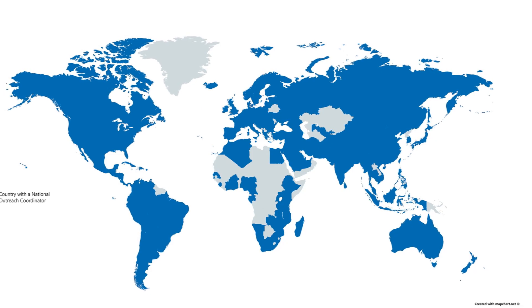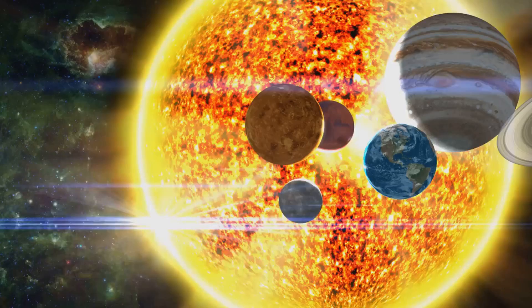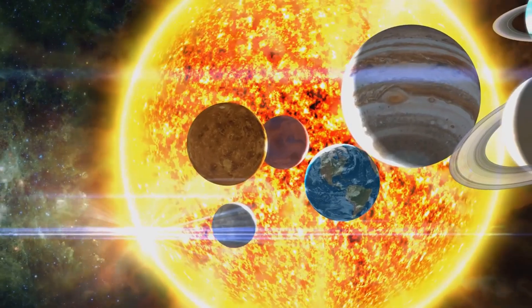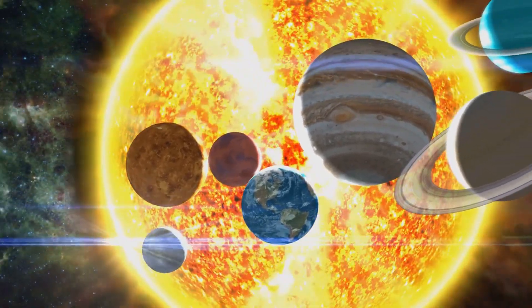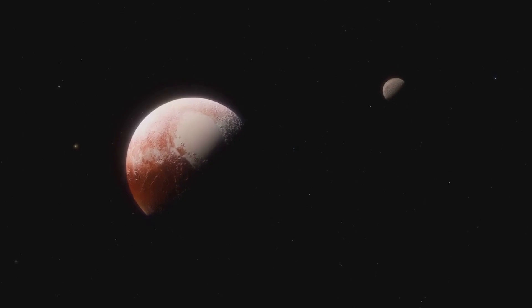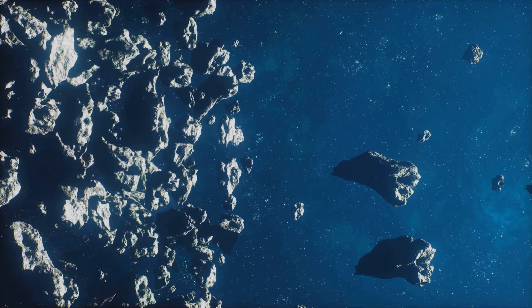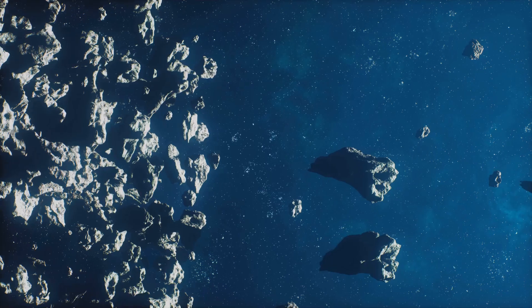In 2006, the International Astronomical Union established three criteria for a celestial body to be considered a full-fledged planet. First, it has to be in orbit around the sun — no orbiting rogue stars or black holes allowed. Second, it needs enough gravity to pull itself into a roughly spherical shape. And third, it has to have cleared its neighborhood, meaning it's the gravitational big shot in its orbital path.